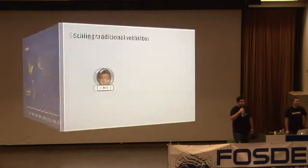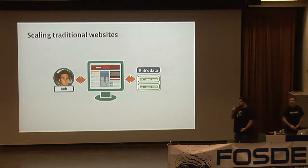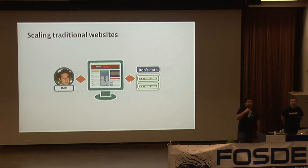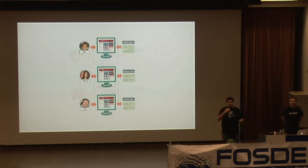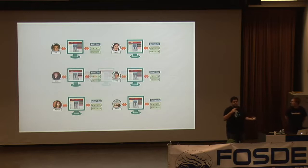When you think about scaling a traditional website, you can break up information into shards. With an email application, a user generally interacts only with their own email, so you can shard databases by user — Bob's data here, Felicia's data there. As you have more users, you add more databases and scale from that perspective.